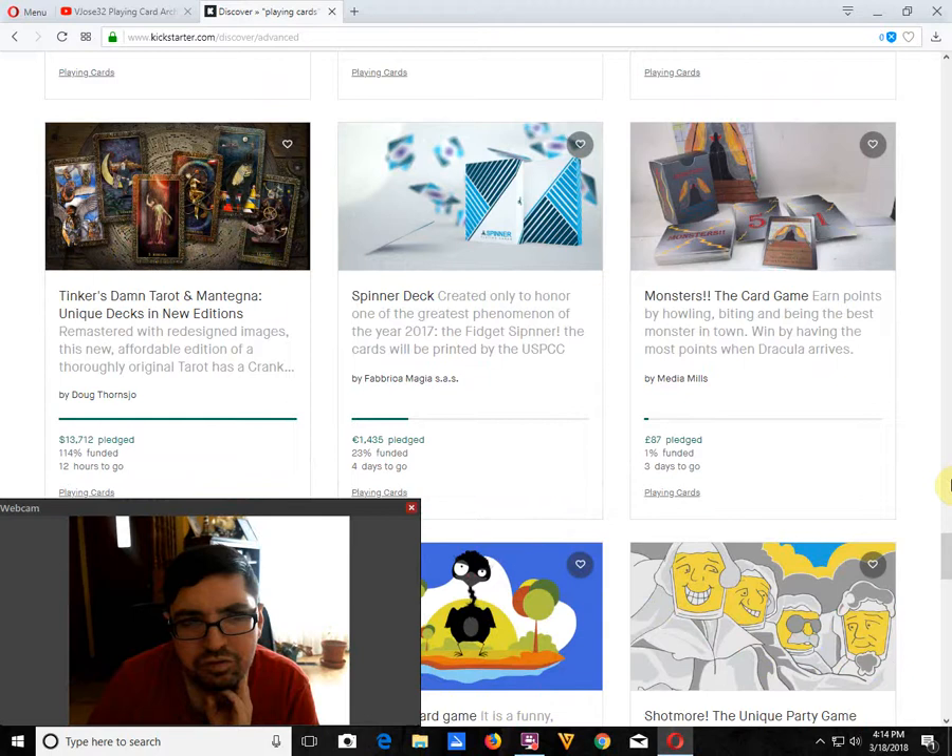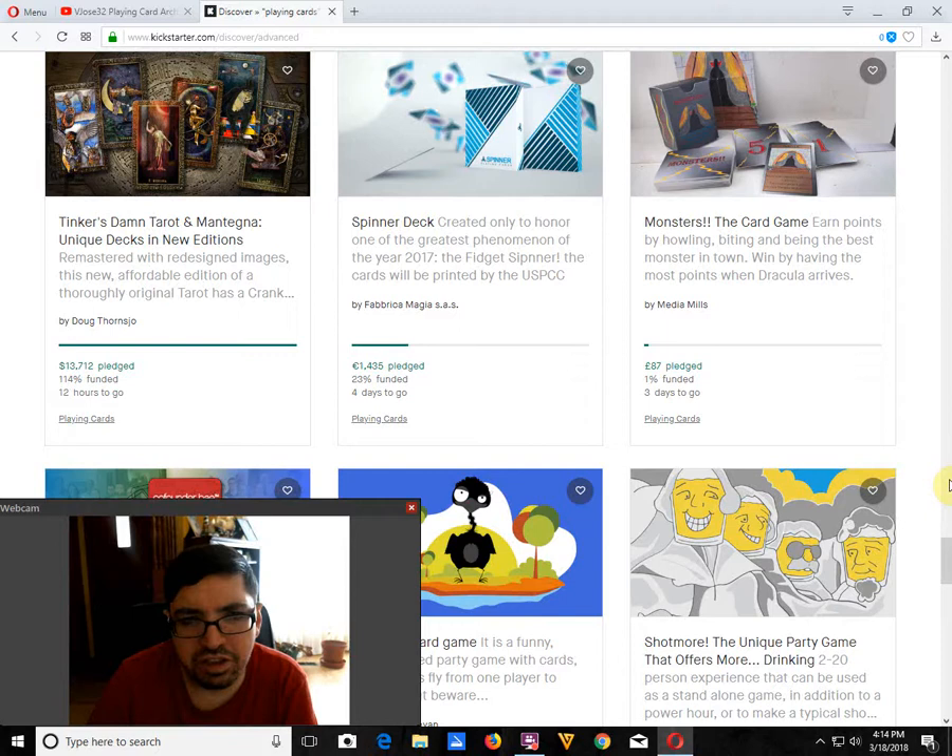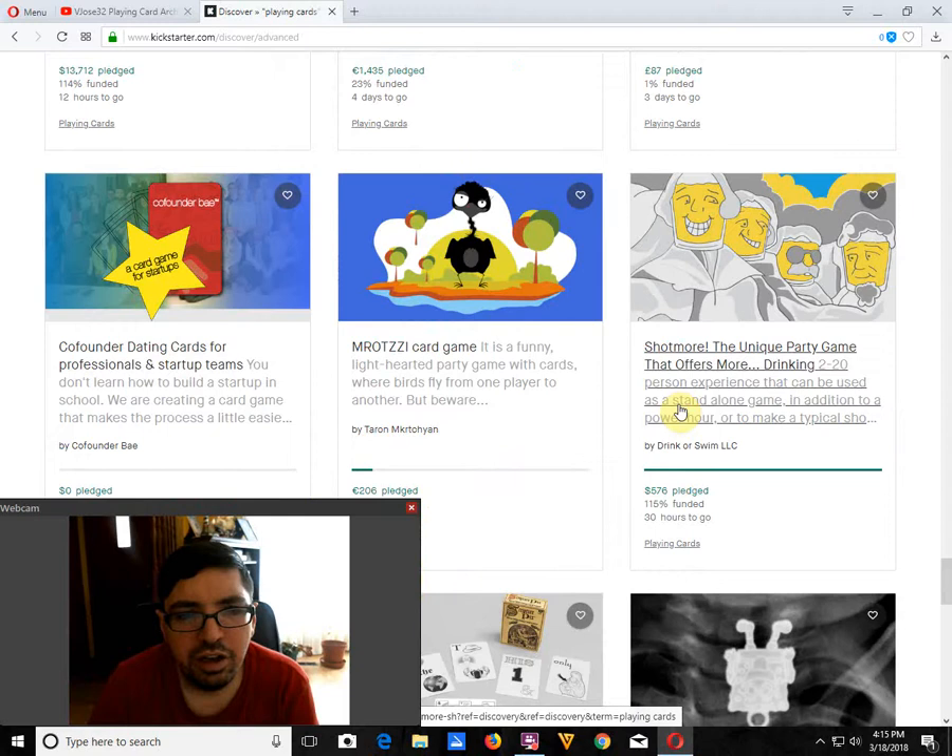We've got some Oracle decks, Tarot decks, and a Spinner deck by Fabica Magia SAS — which is a little bit late to the game. Spinners is a passing trend. It's 25% funded, and it's not going to happen. This is something that should have been launched when Fidget Spinners became a theme about a year and a half ago.